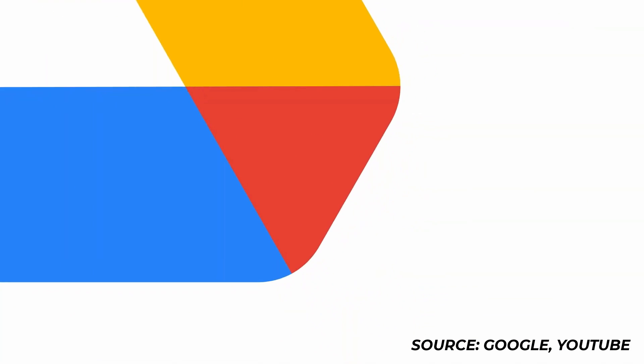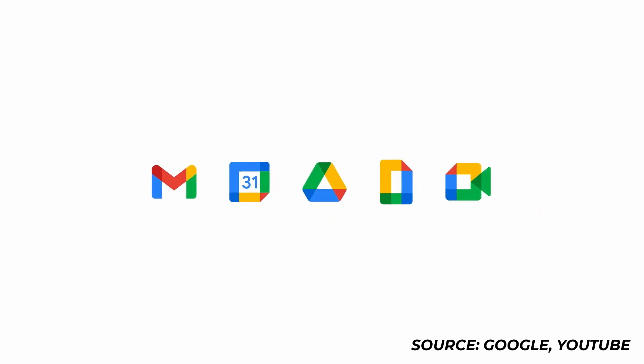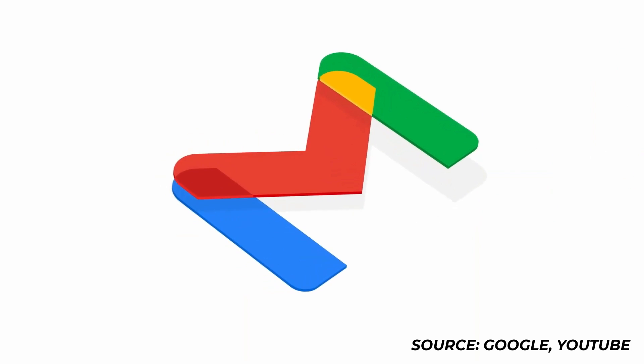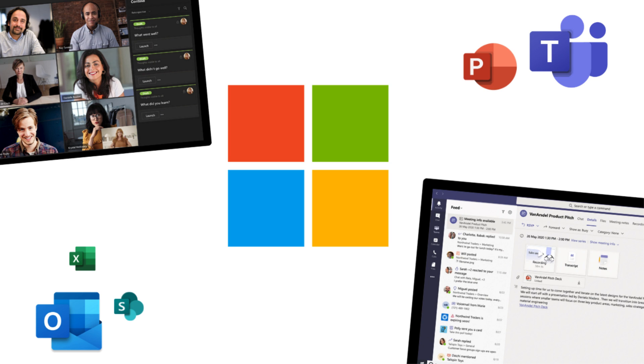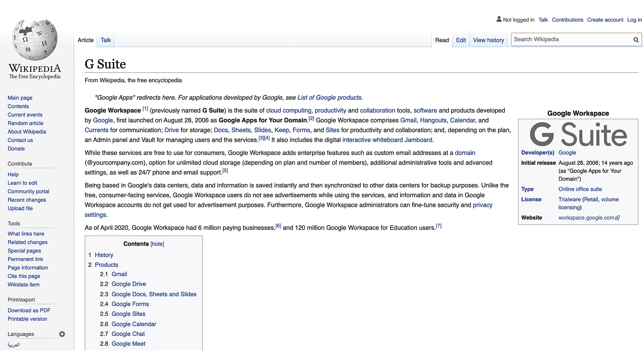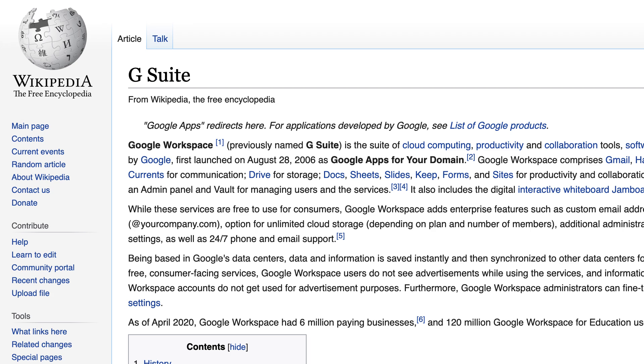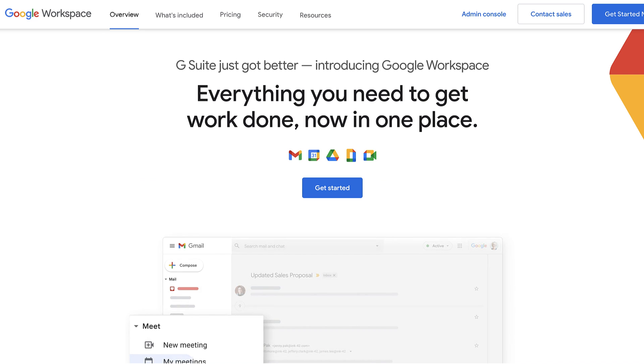G Suite has made a few changes recently and they're obviously working very hard to improve the experience for remote workers, after seeing the recent success with Microsoft Teams. If you want to check out the Microsoft Ignite update, you can see that below. For those who don't know, G Suite — now Google Workspace — is used by 6 million businesses worldwide and launched back in 2016.